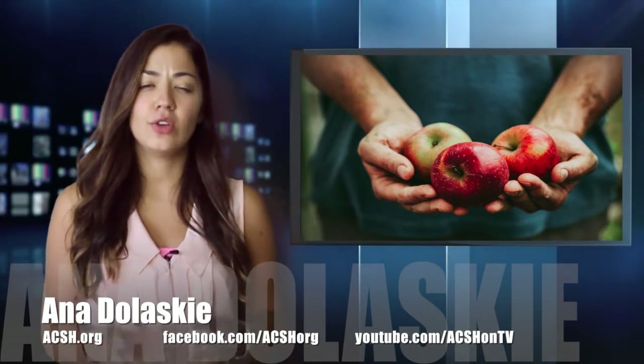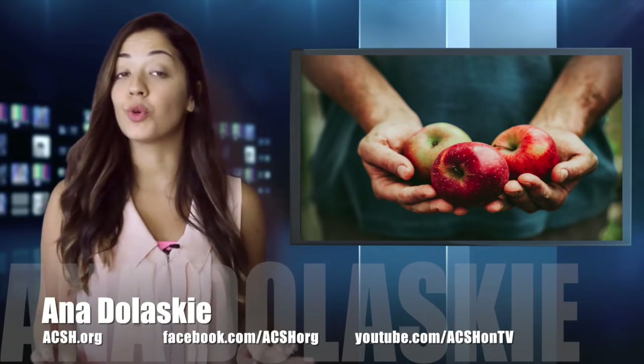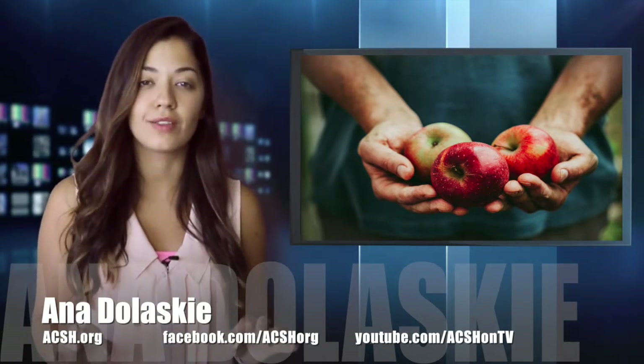Hey everyone, I'm Anna Doloski. You know that saying, don't judge a book by its cover? Well, it couldn't be any more true when it comes to picking produce at the supermarket.